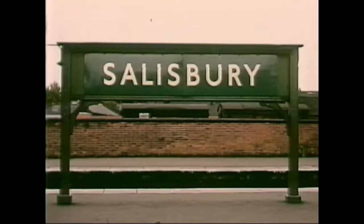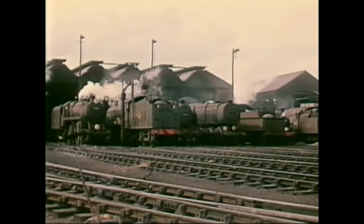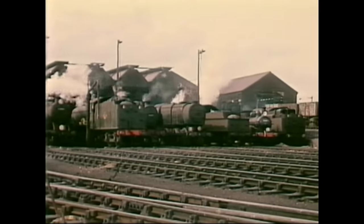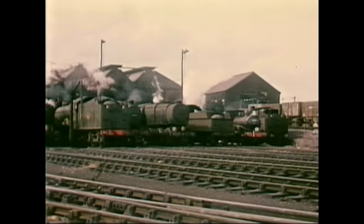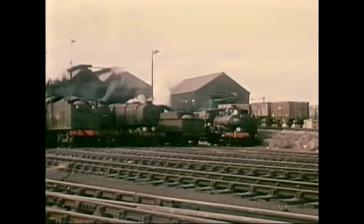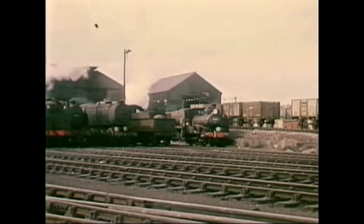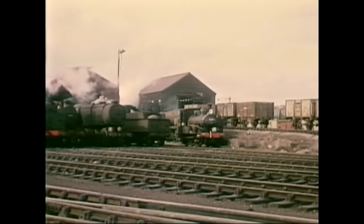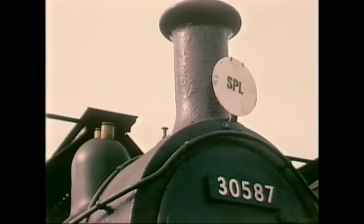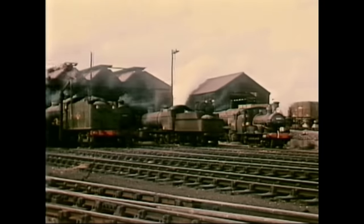Returning east, we visit Salisbury, and a stroke of good luck for Ivo. Unknown to him, his visit to Salisbury Motive Power Depot coincided with that of a most unexpected engine — BT Well Tank number 30587. The locomotive, just withdrawn from traffic, was on its way from Wadebridge to Eastleigh and had stopped over at Salisbury shed for servicing. This little engine, dating from 1874, was of course destined to be saved, and as part of the national collection, can now be seen on static display at Buckfastleigh on the Dart Valley Railway.